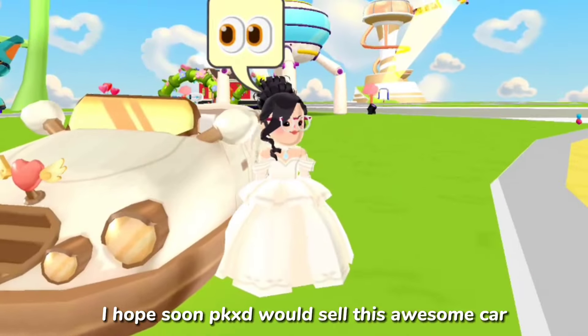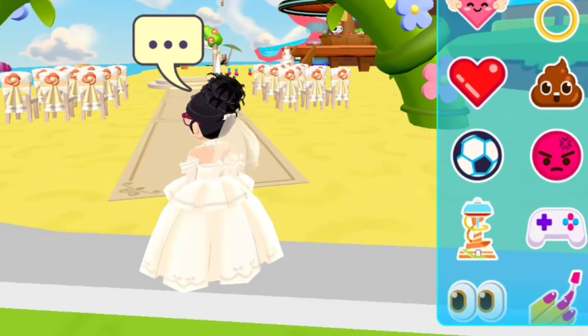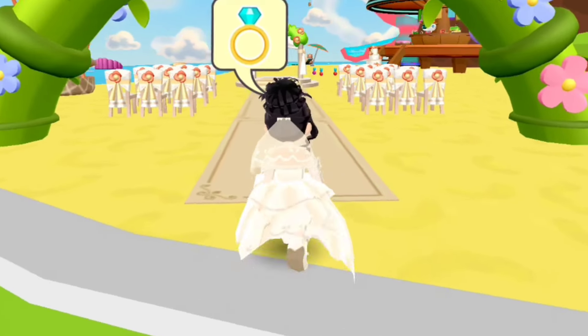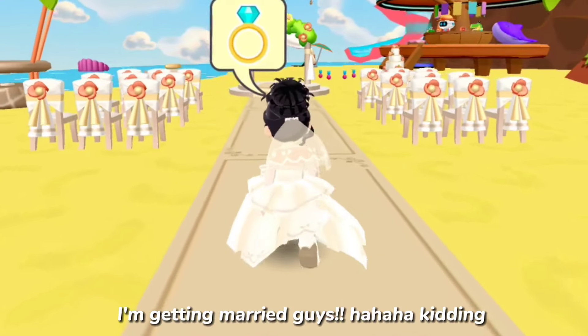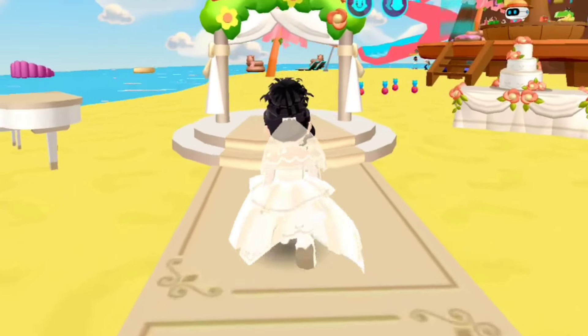I hope PKXD would soon sell this awesome car. I'm getting married, guys — haha, just kidding!